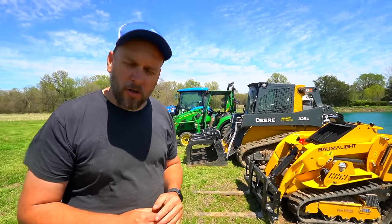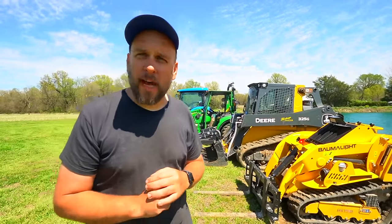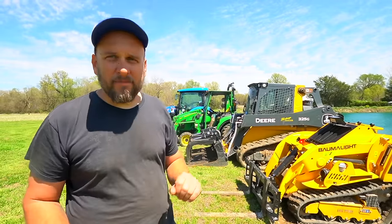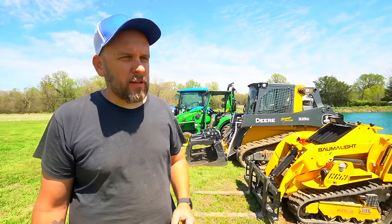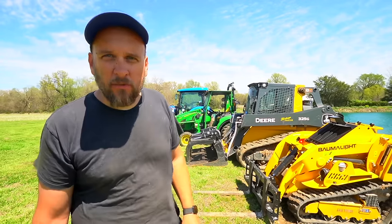Hey, it's Brock here with Rock Hill Farms, and I'm selling the majority of the equipment I own. This is not clickbait or hypothetical or maybe in the future. Two of these four machines are for sale today.